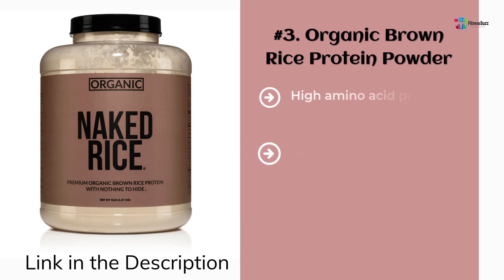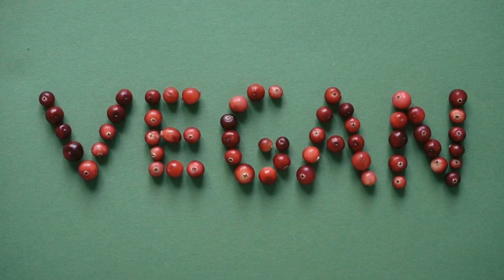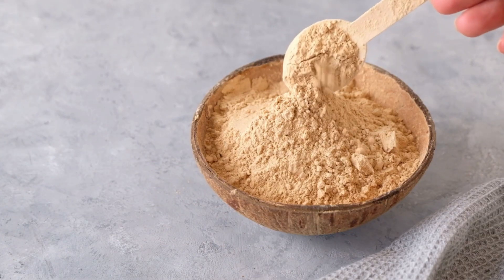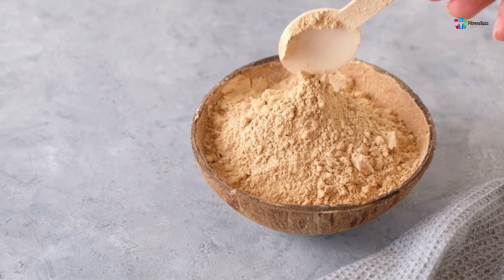Number 3: Organic Brown Rice Protein Powder. It is made up of one ingredient — organic sprouted brown rice protein. Naked Rice is dairy-free, GMO-free, soy-free, and 100% vegan. It is made using a hexane-free extraction process with a high amino acid profile, making it a perfect protein for people looking for a better alternative to whey.